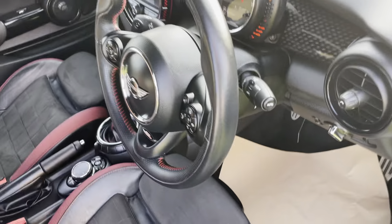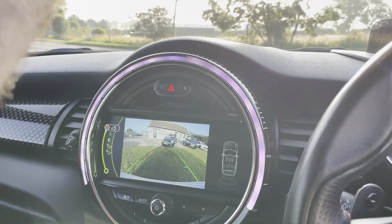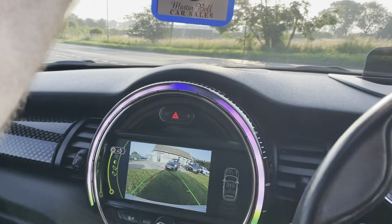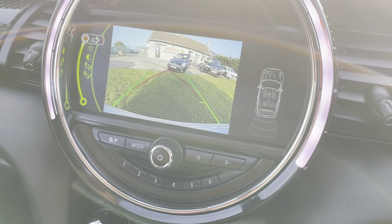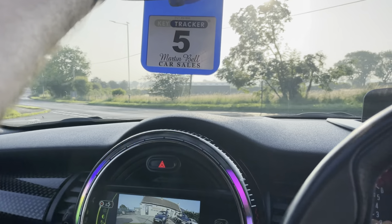All right, we'll put the roof down. As you can see there, we've got a reverse camera. It's got the heads-up display and you've got the two-stage operation for the roof.